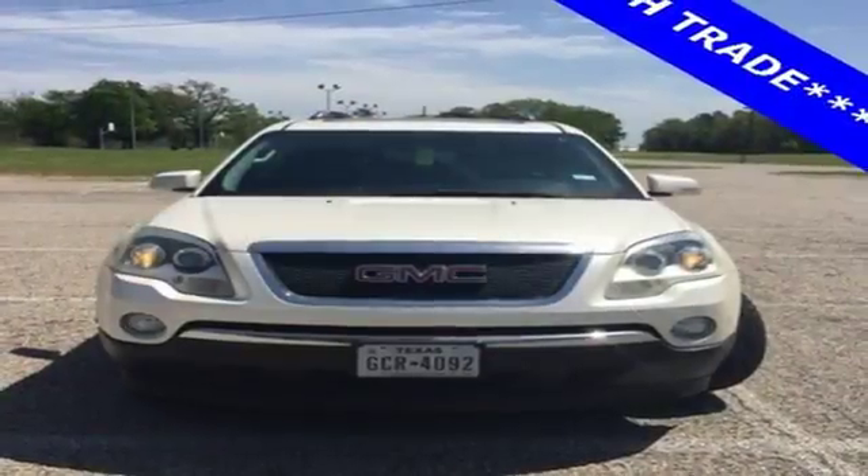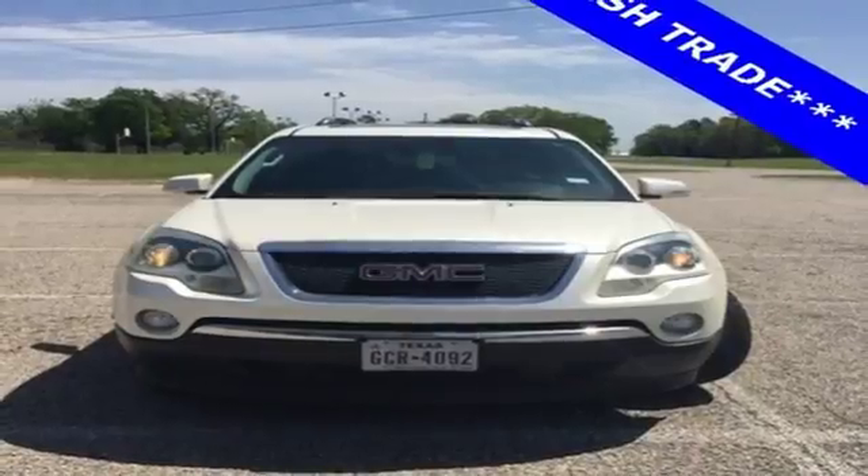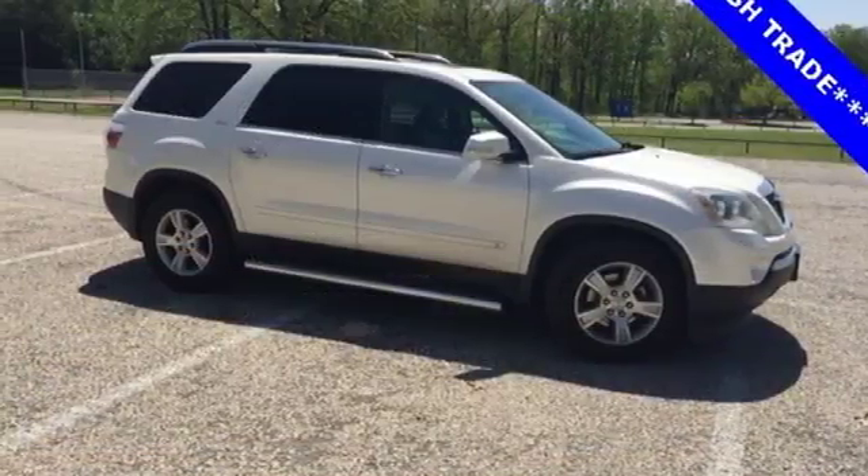If you're looking for a silky smooth crossover with style and safety to the max, look no further than this remarkable Acadia.